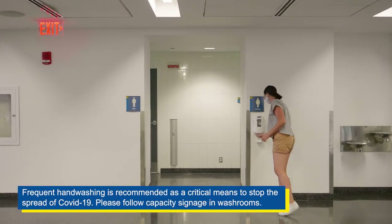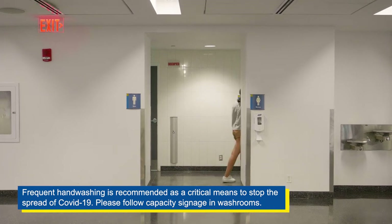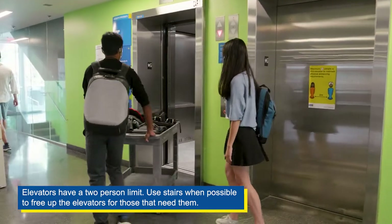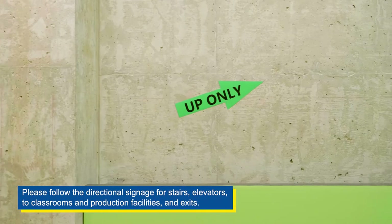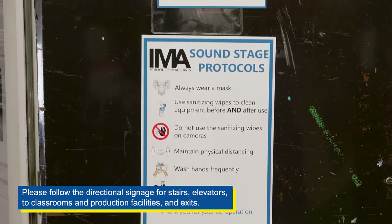Frequent handwashing is recommended as a critical means to stop the spread of COVID-19. Please follow capacity signage in washrooms. Elevators have a two-person limit — use stairs when possible to free up the elevators for those that need them. Please follow the directional signage for stairs, elevators to classroom and production facilities, and exits.